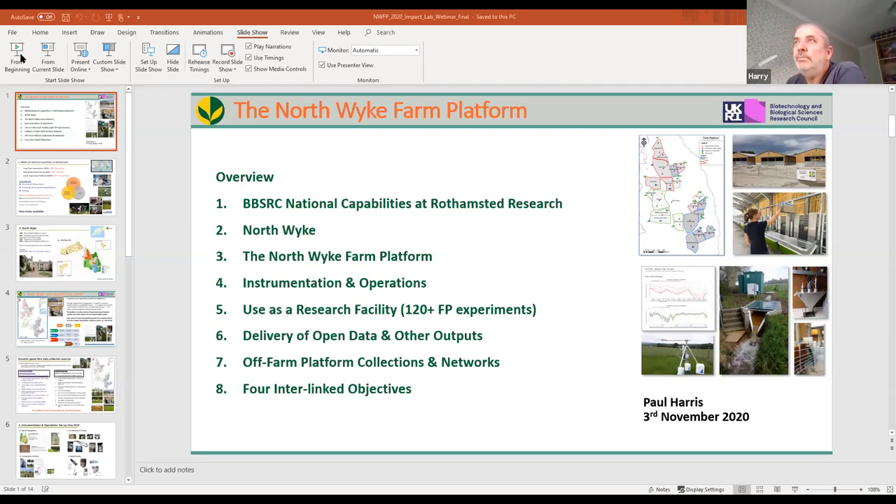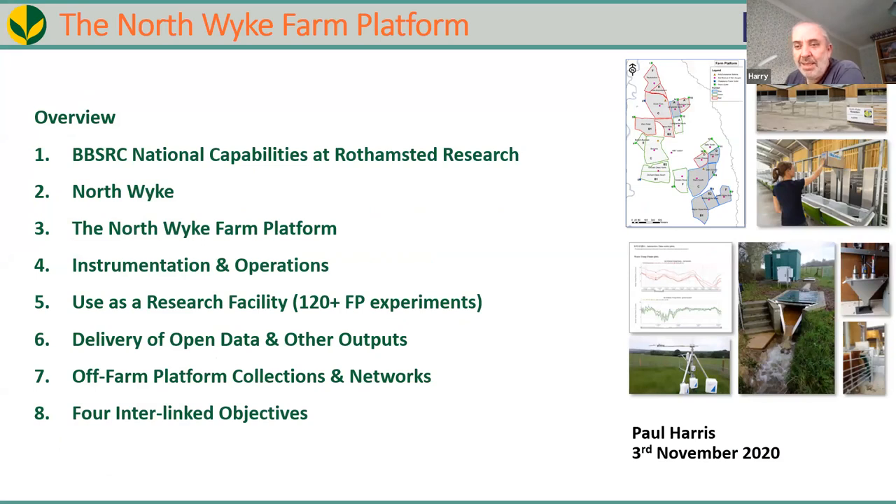Thank you. I'm Paul Harris, also known as Harry. I'm in charge of the Northwick Farm Platform. My background is in data science and statistics.